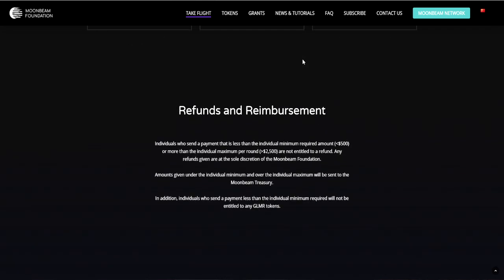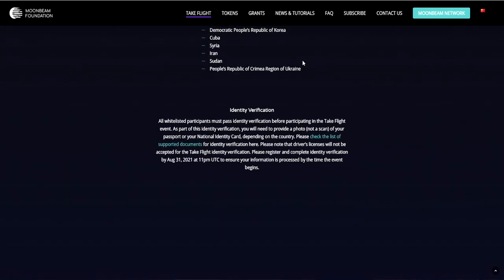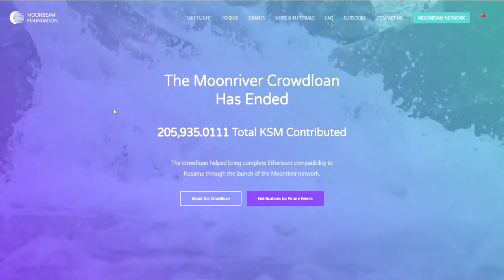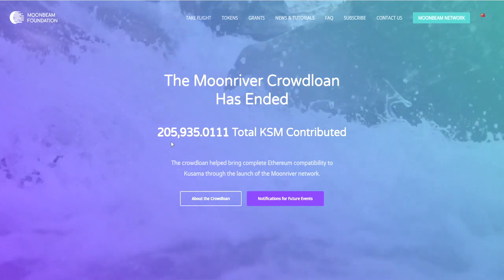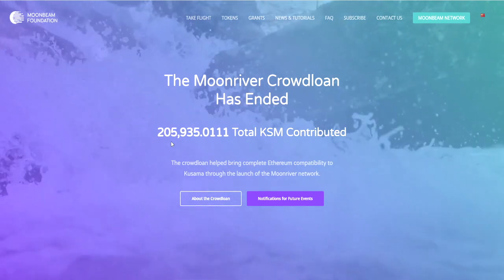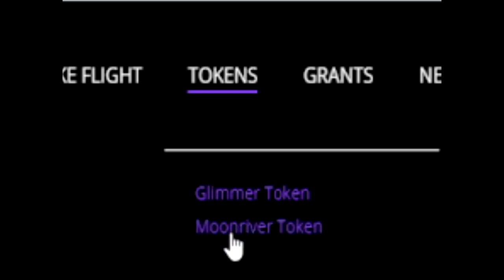We're gonna take a look at the price chart in a moment but first we need to know a little bit more about the token and why people believe so much in it. As you can see here, the Moonriver crowd loan has ended and they managed to collect almost 206,000 total KSM contributed. The crowd loan helped bring complete Ethereum compatibility to Kusama through the launch of the Moonriver network. The whole thing that drives the Moonriver token is actually the Moonbeam Foundation, and they also have another token — the Glimmer token — that you can see on their website.